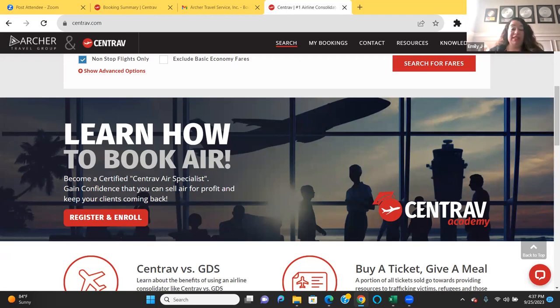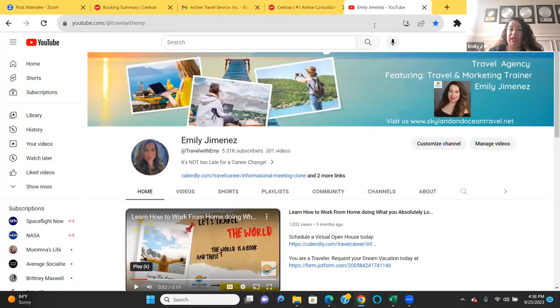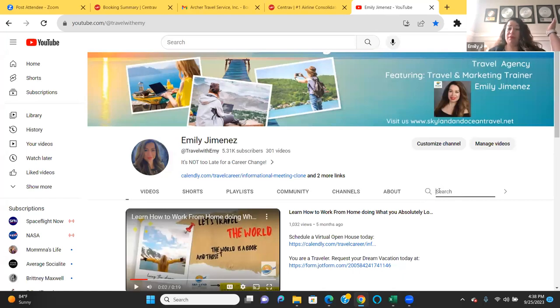Does anybody else have any questions? All right everyone — my name is Emily Jimenez, I'm one of the travel marketing trainers and three-star platinum. Feel free to follow and subscribe on YouTube for more future trainings — I'll put my YouTube link in the chat box. I have all types of trainings: supplier trainings, marketing training, and more. Thank you so much for joining me. I wish you all the very best and hope to see you soon in the next training. Bye-bye everybody.